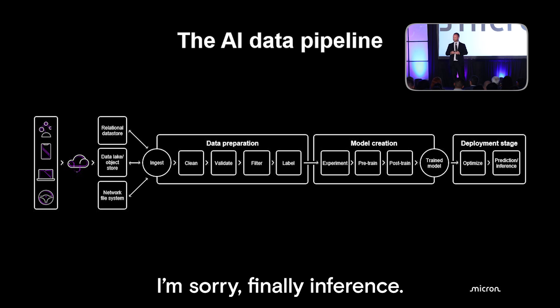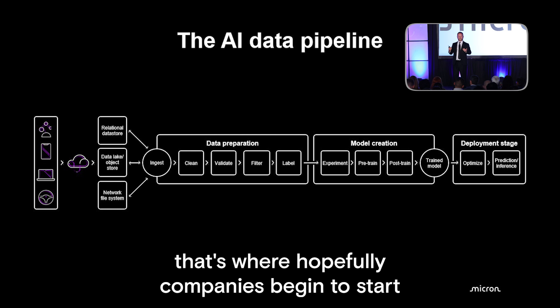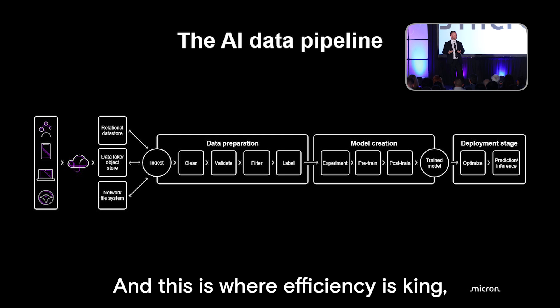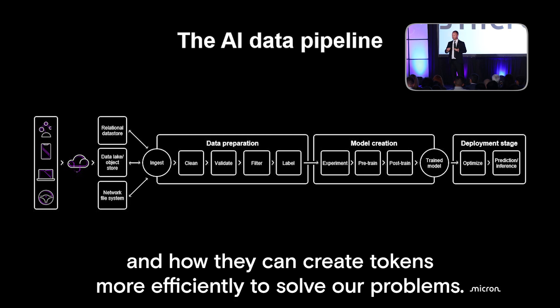Finally, inference. In the inference stage, companies begin to harvest the investment they've made. This is where efficiency is king, because the AI factories of the future are going to compete on tokenomics and how they can create tokens more efficiently to solve our problems.